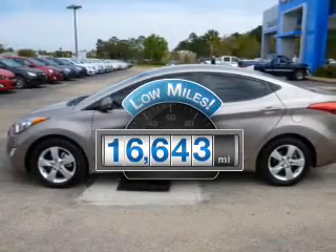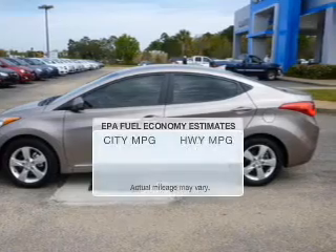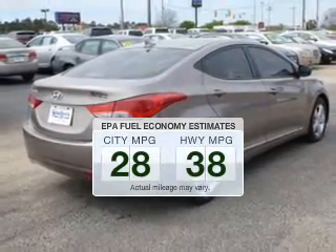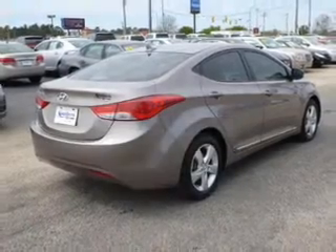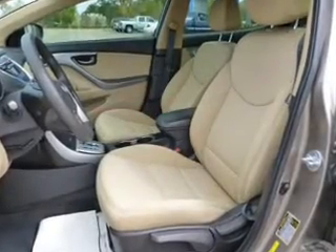A low odometer reading makes this vehicle a great value at this price. In the city or on the highway, you'll spend less time at the pump with this fuel-efficient vehicle. The powertrain includes front-wheel drive with an efficient four-cylinder engine driven by a six-speed automatic transmission.